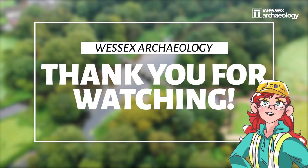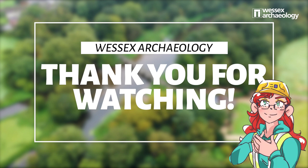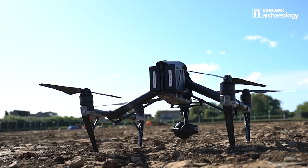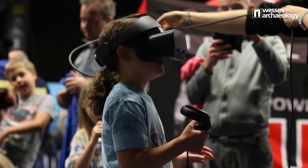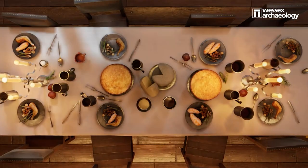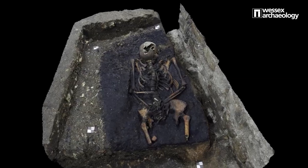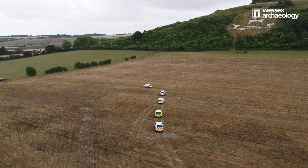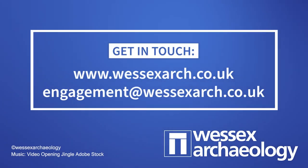So the next time you find yourself in the classroom doing long division, wiring a circuit or maybe setting up flasks for an experiment, just think — could you be learning the skills of a future archaeologist? Wessex Archaeology is an educational charity. To find out more about how archaeology can support STEM learning, as well as a range of other subjects, visit our website or contact the community engagement team at engagement@wessexarch.co.uk.